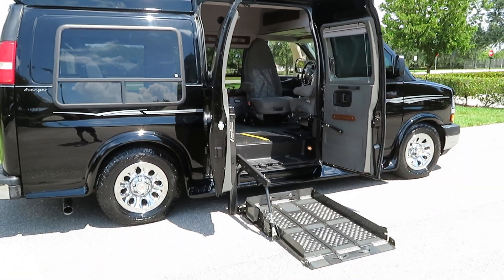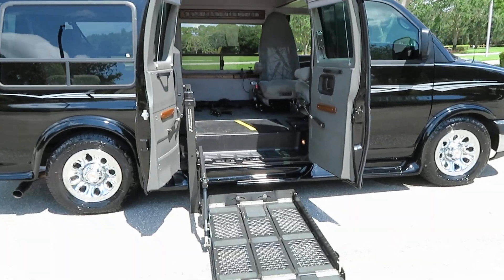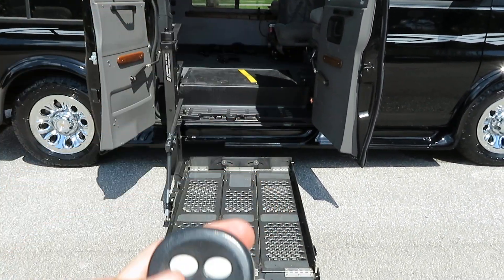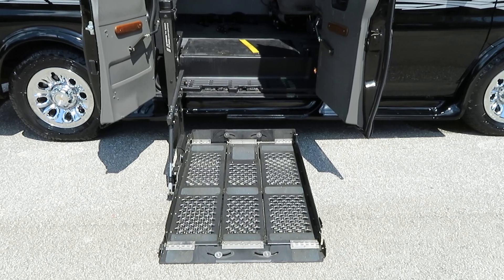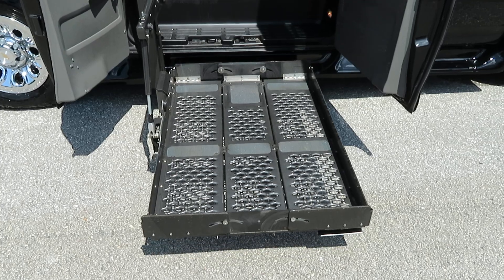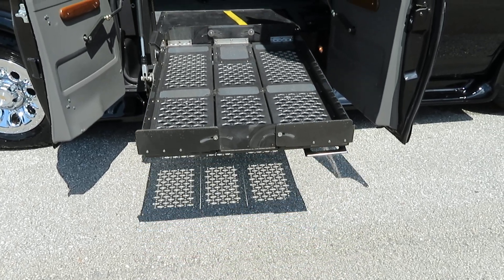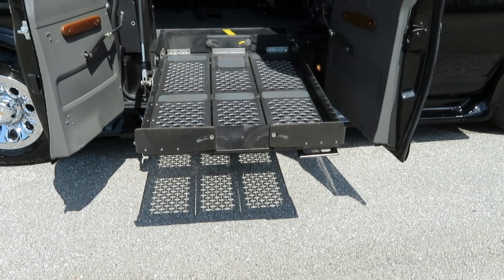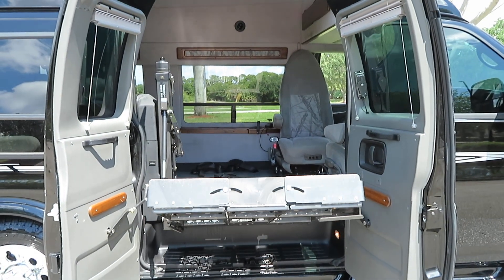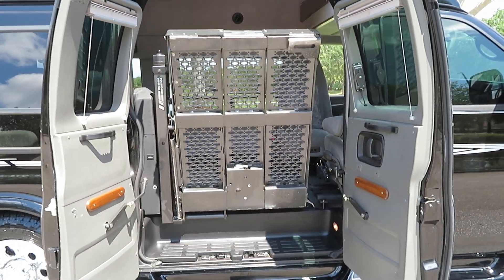If you have any questions or concerns, we are happy to help. Visit us at SupremeMotorsUSA.com, SupremeMotorsUSA.net. It's a fully wireless system — I'm pushing the remote right now. Two transfer seats — I mean, this thing is bad to the bone. Power doors. As you can see, everything's working the way it's supposed to.